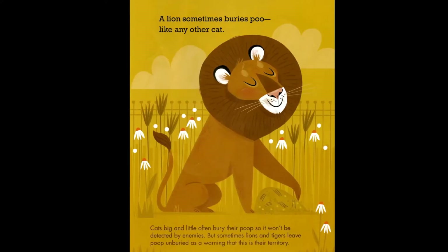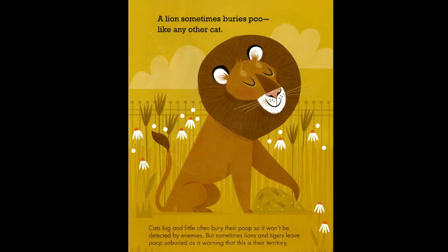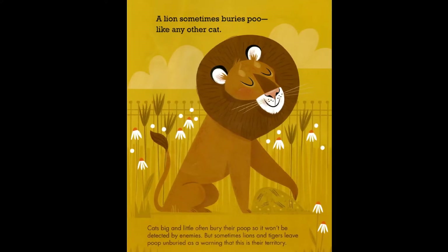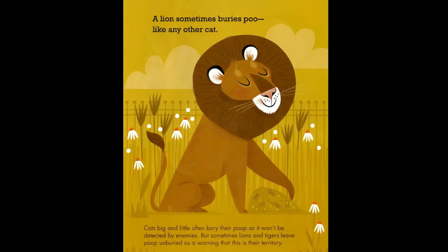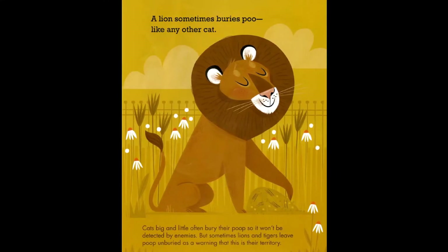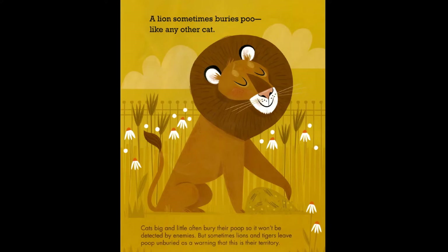A lion sometimes buries poo like any other cat. Cats big and little often bury their poop so it won't be detected by enemies. But sometimes lions and tigers leave poop unburied as a warning that this is their territory.